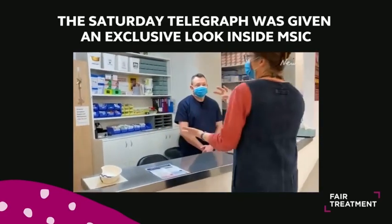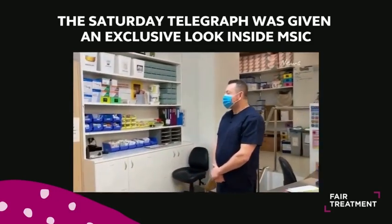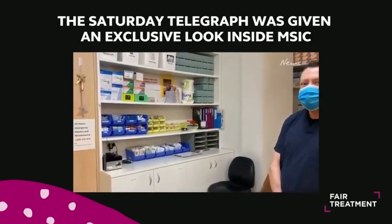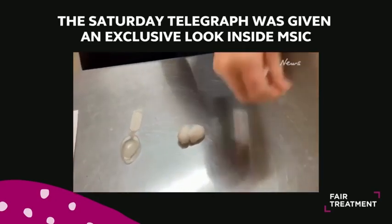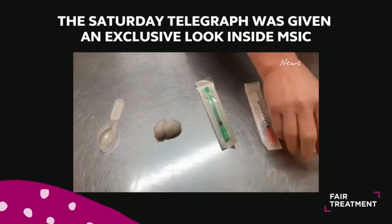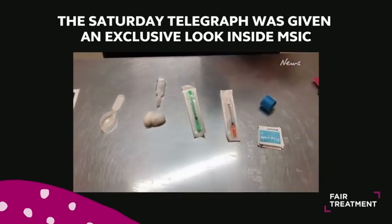We provide all of the equipment. The clients bring the drugs in themselves, but there's a whole choice of equipment behind Will here which they ask us for, and that's just a nice little point of exchange with the clients when they come in. So there's a spoon for mixing in, sterile syringes in different varieties depending on what people need, alcohol swabs to clean and prepare the skin, sterile water for injection, and a tourniquet.